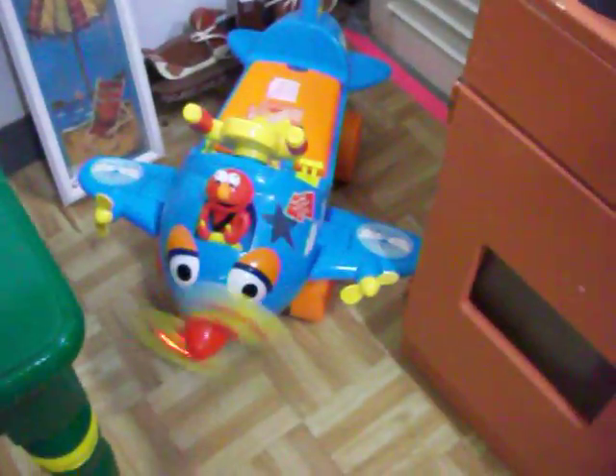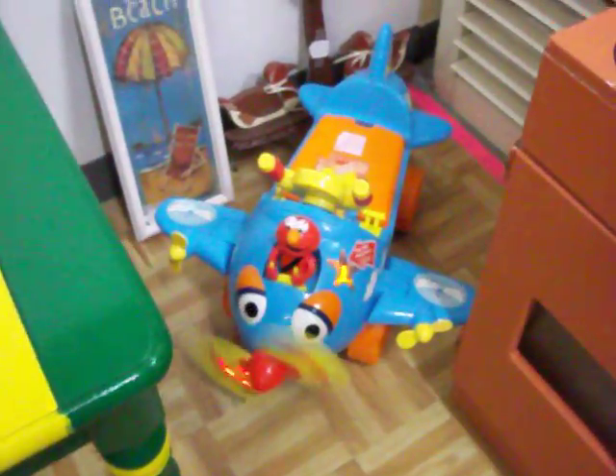Have this little kitchen play set right here for $20. Got a little Elmo write-on toy for infants — a little airplane with Elmo as the pilot. Got $15 on that.